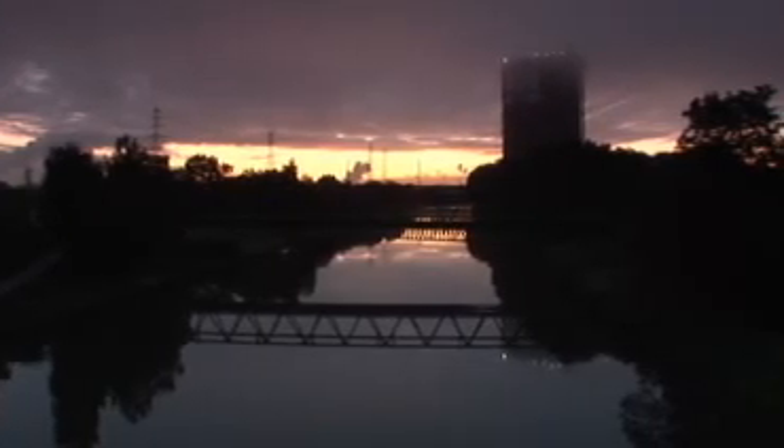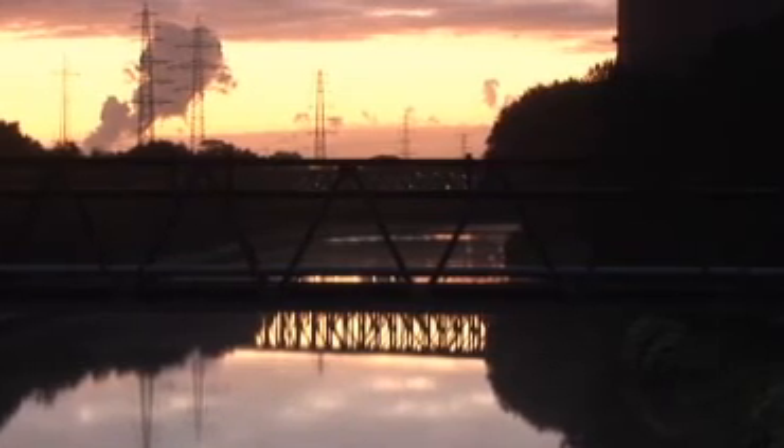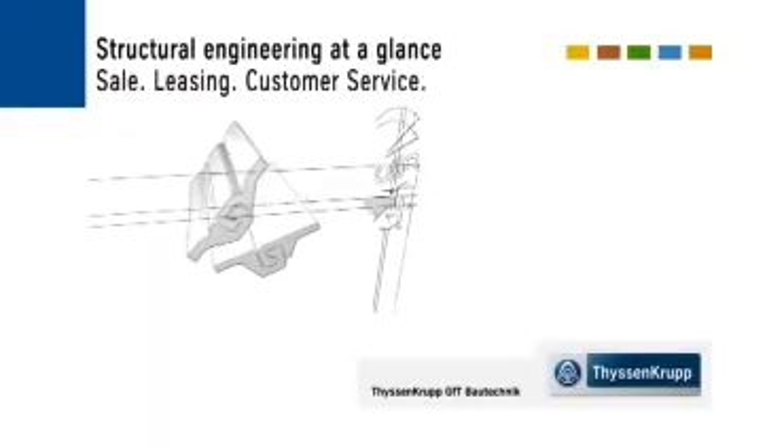At all times man has sought challenges and has broken through ever new boundaries. Divides are bridged, oceans are crossed, territories are conquered. ThyssenKrupp GFT Bautechnik will accept every challenge.